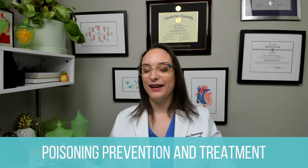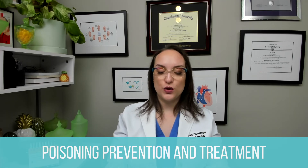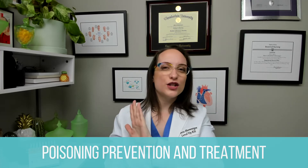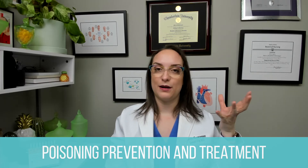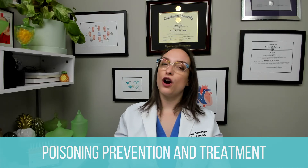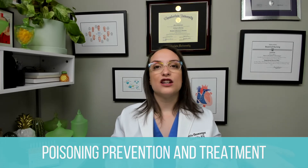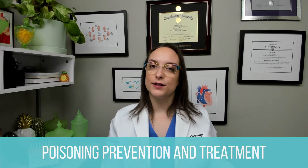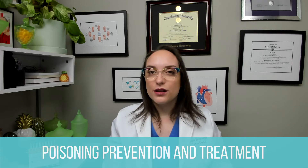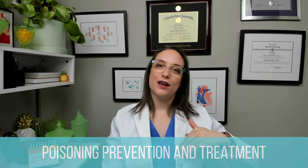Very importantly, caregivers should not try to induce vomiting using Ipecac syrup. Call poison control first before doing anything, and inducing vomiting is not something a parent should be doing — if that is a concern, they need to go to the emergency room. Interventions depend on what the child ingested. For example, if they ingested acetaminophen, the antidote is acetylcysteine. They may need activated charcoal, or chelation therapy for lead or iron poisoning.